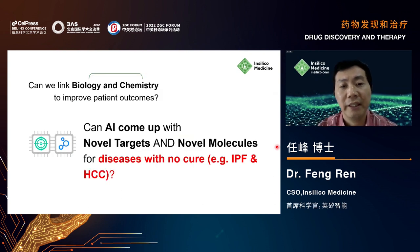With those AI platforms, the question we want to ask is: can we combine biology and chemistry using our artificial intelligence tools to find novel targets and novel molecules for diseases currently without a cure? We want to use our AI platform to accelerate drug discovery.